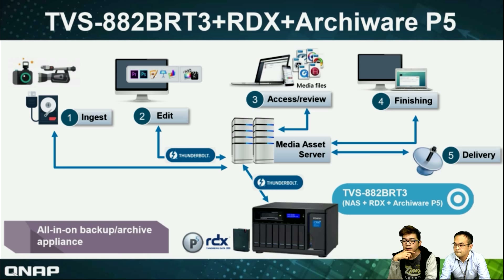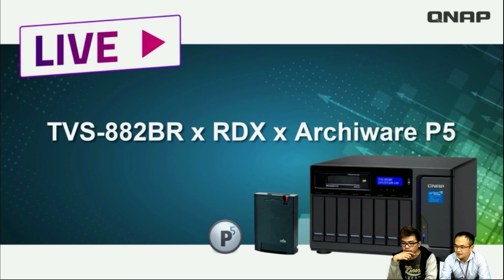We can also provide a shared cloud interface for you to get very fast and easy access for editing usage. So we have a live demo for Archiware P5, which is also accessed through our computer.